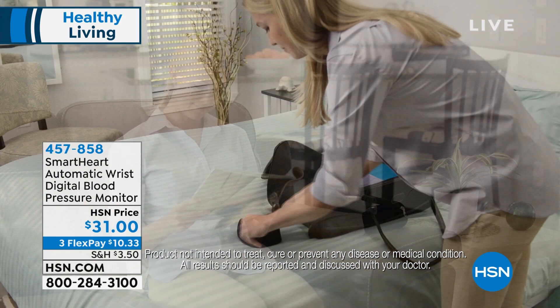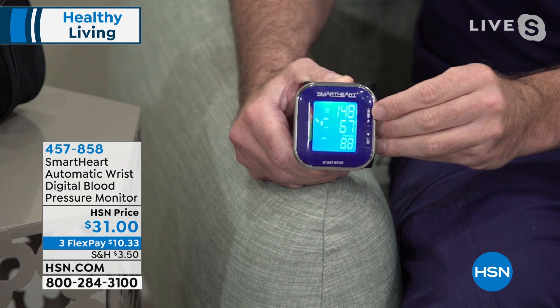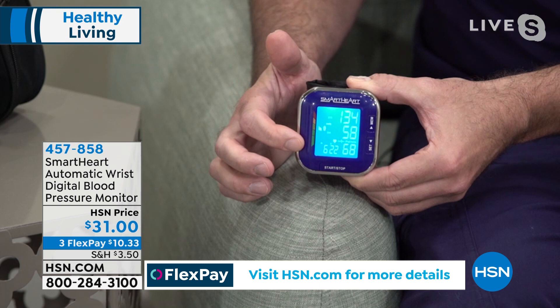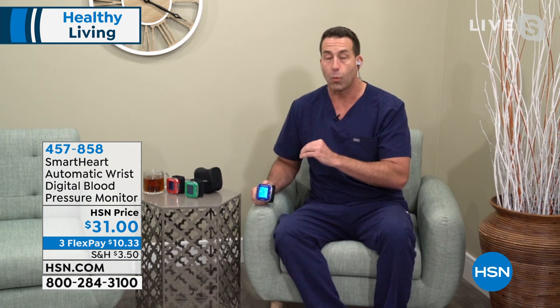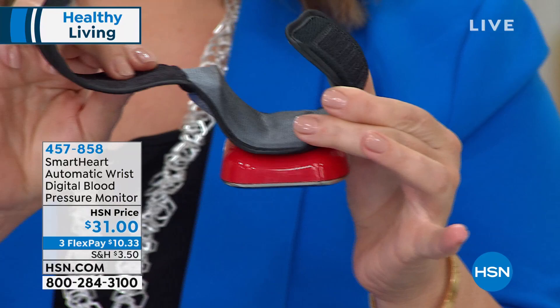This unit stores 120 readings in memory — 60 for each user. Look at that beautiful display: you get your systolic, diastolic, and heart rate. Viridian also interprets your reading with a color-coded high blood pressure indicator — you know instantly and visually what's going on inside your body. Clinically accurate readings. One of the most popular units Viridian sells — three colors, beautiful backlit LCD screen you can see from a distance. Take it on the go with the carrying case. Viridian has been around for 40 years.